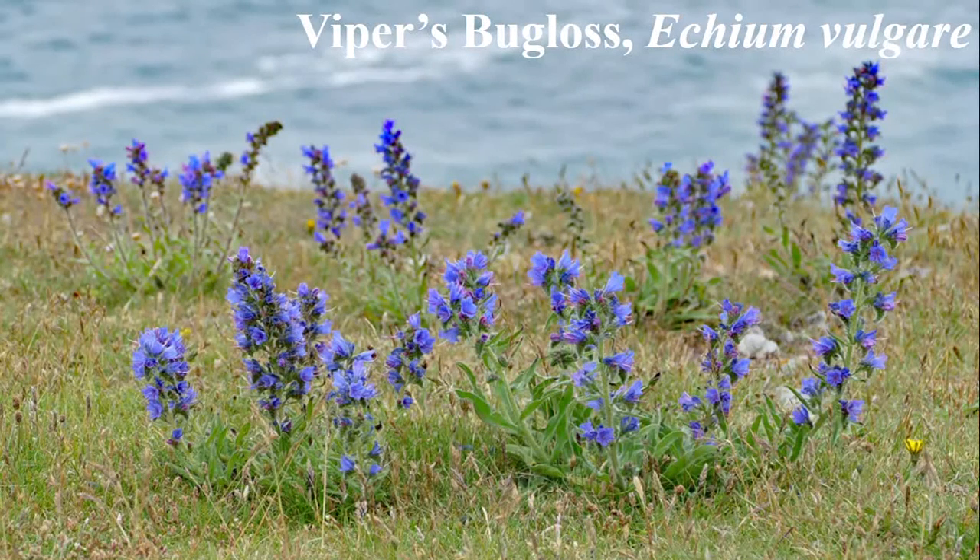The viper's bugloss, or Echium vulgare, is known for its beautiful blue funnel-shaped flowers and bristly hairs. The flowers bloom during June and July and are visited by bees often. The seeds resemble the heads of vipers, which caused people to believe that the plant was a cure for snakebites. The name Echium is even derived from Echis, a viper. The leaves, especially those near the base, can actually be used to alleviate pain, headaches, and fever.